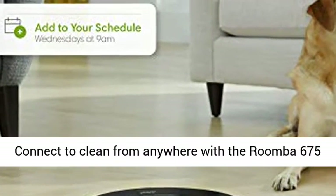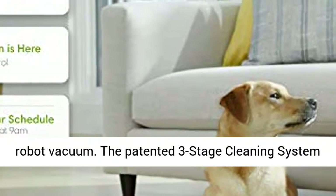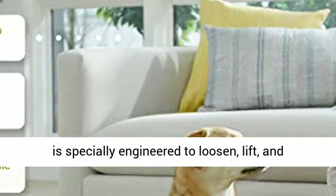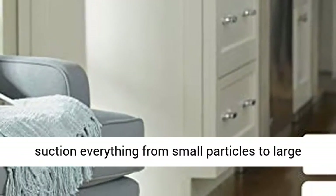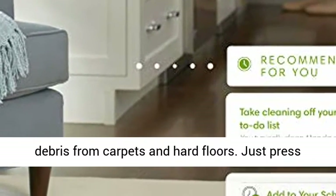Connect to clean from anywhere with the Roomba 675 Robot Vacuum. The patented three-stage cleaning system is specially engineered to loosen, lift, and suction everything from small particles to large debris from carpets and hard floors.